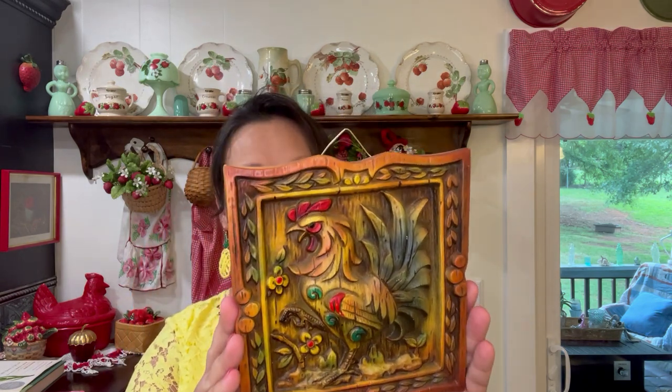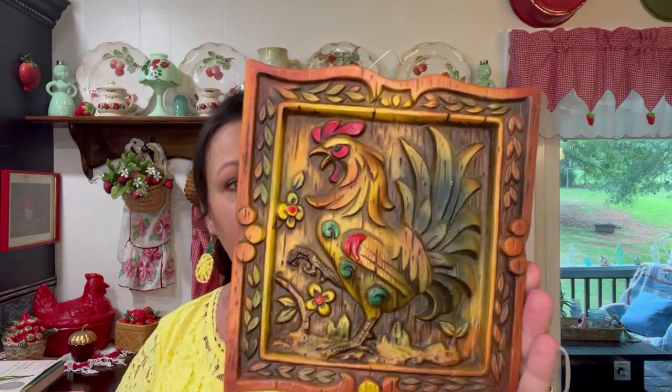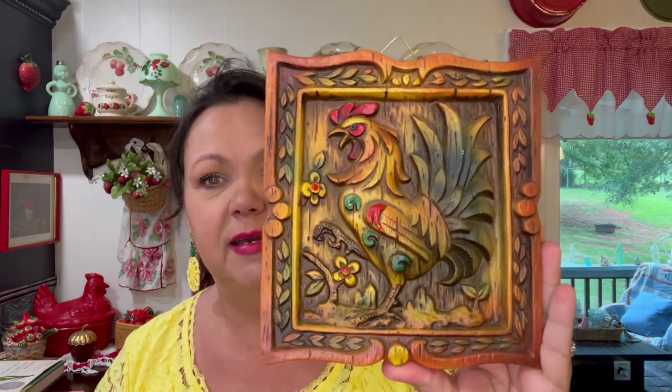I loved this vintage rooster. I got it for $1.99 and it is a made-in-Japan piece. I just thought the colors on that were so pretty. I do decorate with chickens and bee decor come summertime. I'm thinking if I can get into the mood I'm going to do it this week — change this stuff out and put my hutch into bee decor.